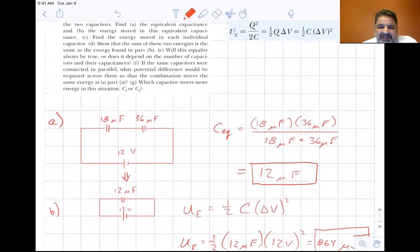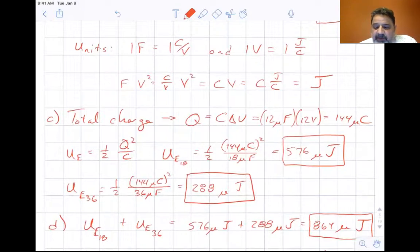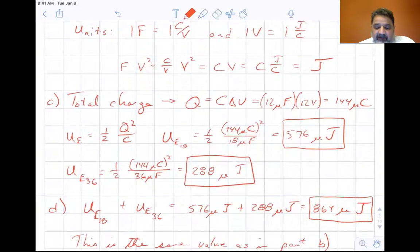Part C: find the energy stored in each individual capacitor. The total charge Q equals C times delta V — 12 microfarads times 12 volts — giving 144 microcoulombs. Using U equals one half Q squared over C: for C1, that's one half times 144 microcoulombs squared divided by 18 microfarads, giving 576 microjoules. For C2, one half times 144 microcoulombs squared divided by 36 microfarads gives 288 microjoules.